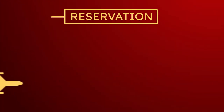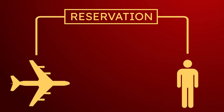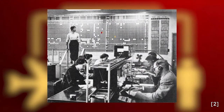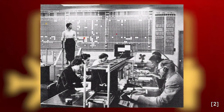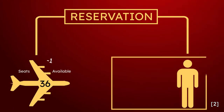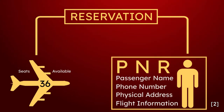The reservation process relies upon matching a seat on a plane to the record of a passenger's personal information. An agent making a manual reservation would first consult a display board in their office to see if space was available on the requested flight. If there was, the agent would take down the passenger's name, address, and phone number to be stored on a card as the passenger name record.